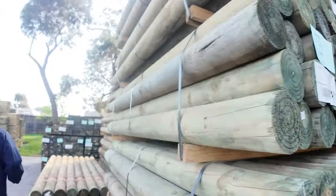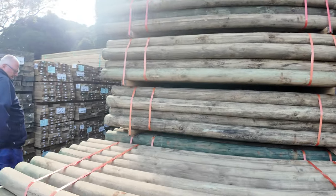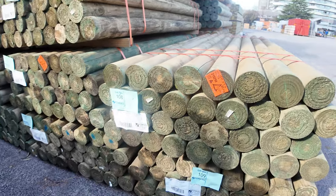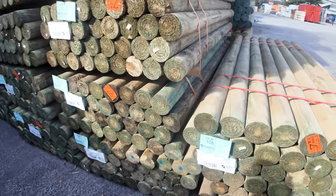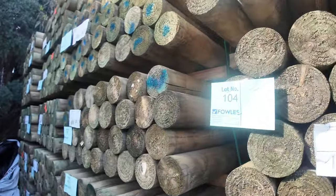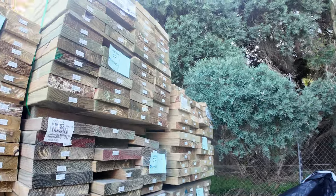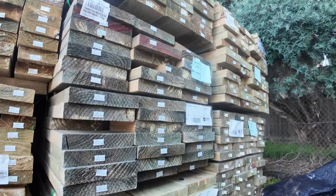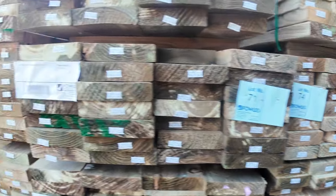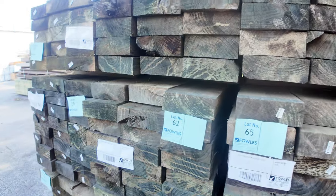Then we've got other sizes — 120mm precision round 2.4s, and we've got a huge bay of those. So lots and lots of poles tomorrow to choose from. We've also got mid-range tree-to-pine packs through here in various sizes, and we've got the 3.6-metre long tree-to-pine sleepers in the front, from lot 58 through to lot 66.